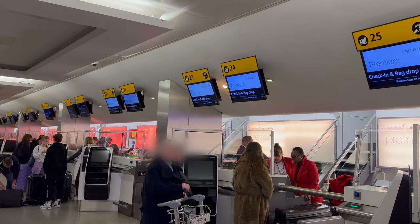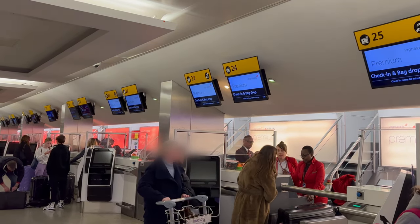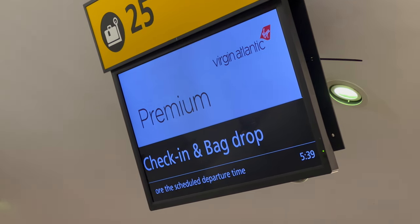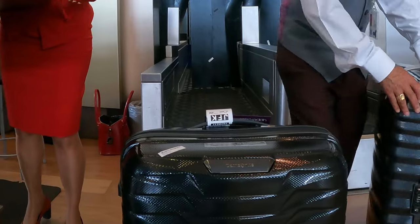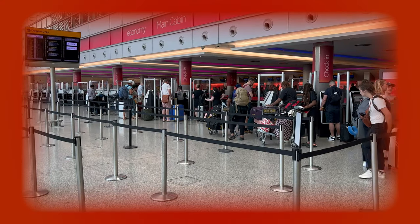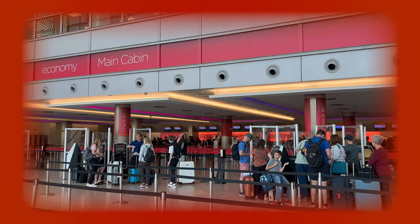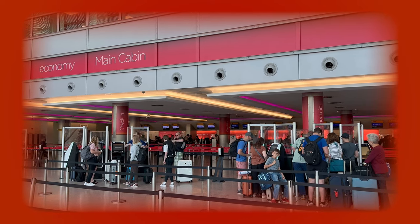Premium has dedicated check-in desks which tend to have far shorter queues, giving the feel of a more personalized service. You can take two suitcases weighing up to 23kg each. By contrast, economy classic only includes one suitcase weighing up to 23kg in the price.